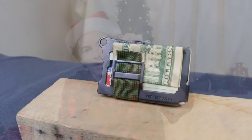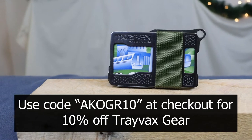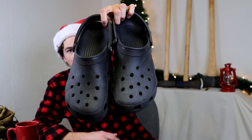You can fit between one and seven or eight cards in the front — very slim, very minimalistic. This wallet is also $37. You can use the same code AKOGR10 at checkout and save 10% off your purchase from Trevax. High quality, American made, slim and minimalistic — it really gets the job done.